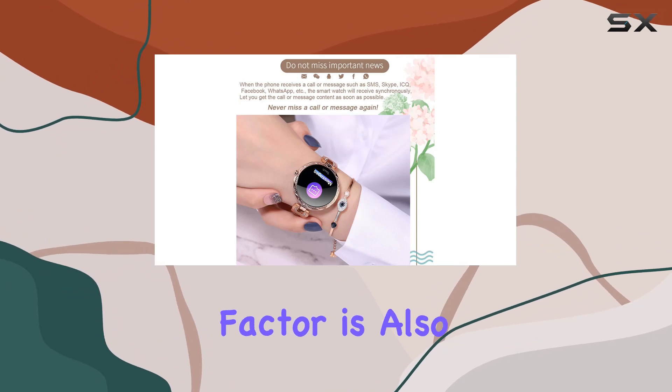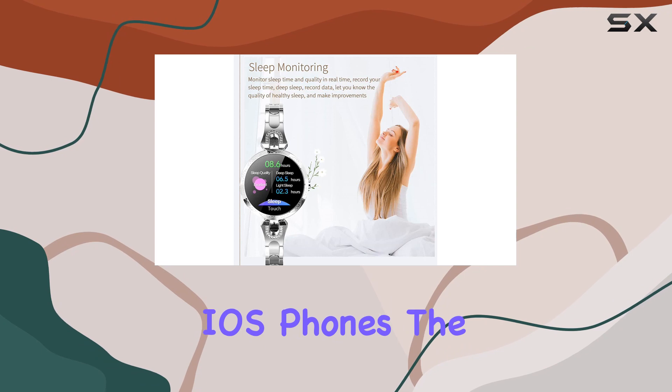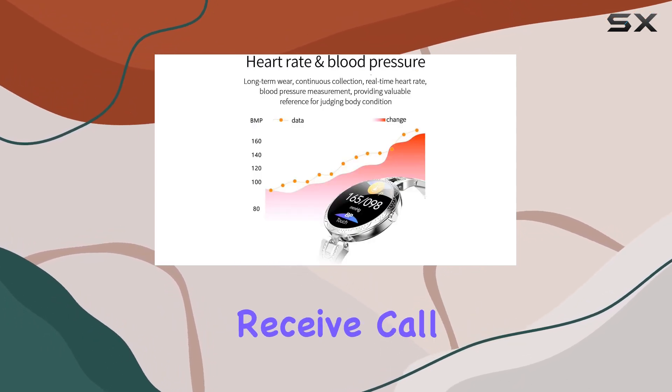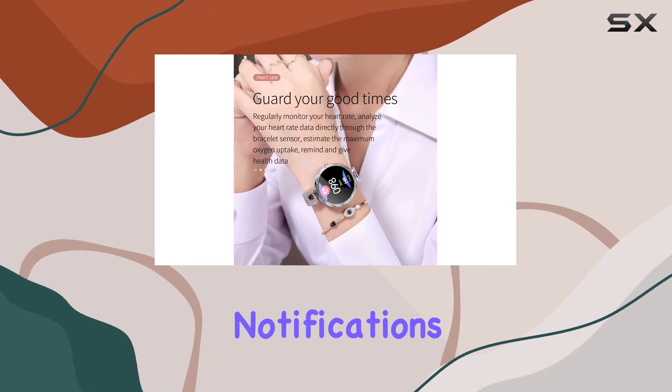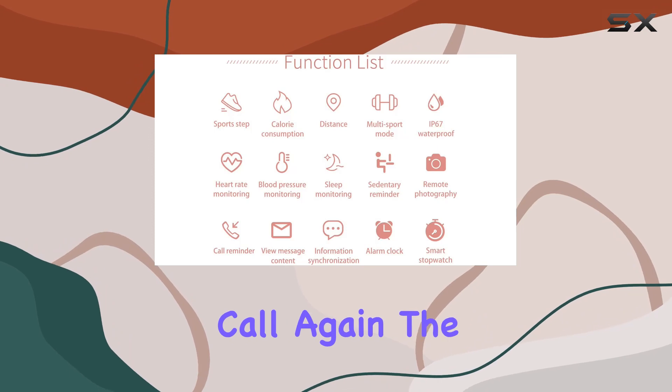The compatibility factor is also worth mentioning. Supporting both Android and iOS phones, the smartwatch ensures seamless connectivity through the H-Band app. Receive call and message notifications, read SMS or SNS content, and never miss an important call again.